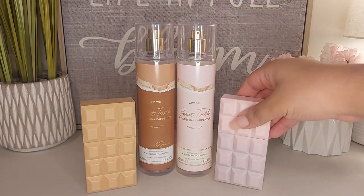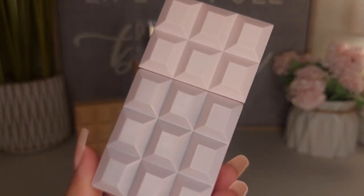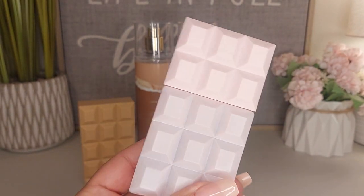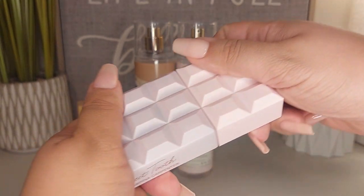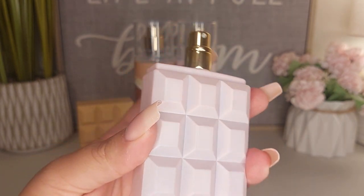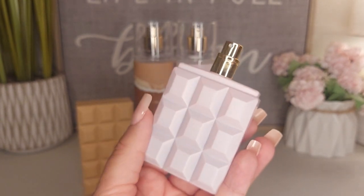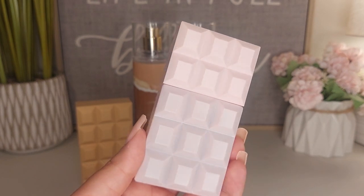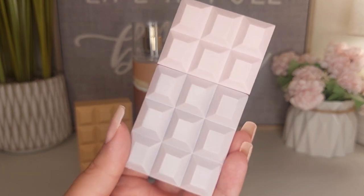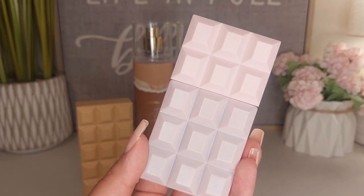Speaking of perfumes and chocolate, this is the packaging for the Eau de Parfum. I think it's adorable. It does say Sweet Tooth on the side by Sabrina Carpenter, and it looks like a pink candy bar. When you open it, you have the atomizer here and it's really, really nice. I love this one — it's got some weight to it. This is just the one fluid ounce, and again this is 30 bucks. They do have the larger one — I'm not sure if it's 3.4 oz — but you can find it for about $40, $50, maybe $60. You can definitely find the bigger size out there.